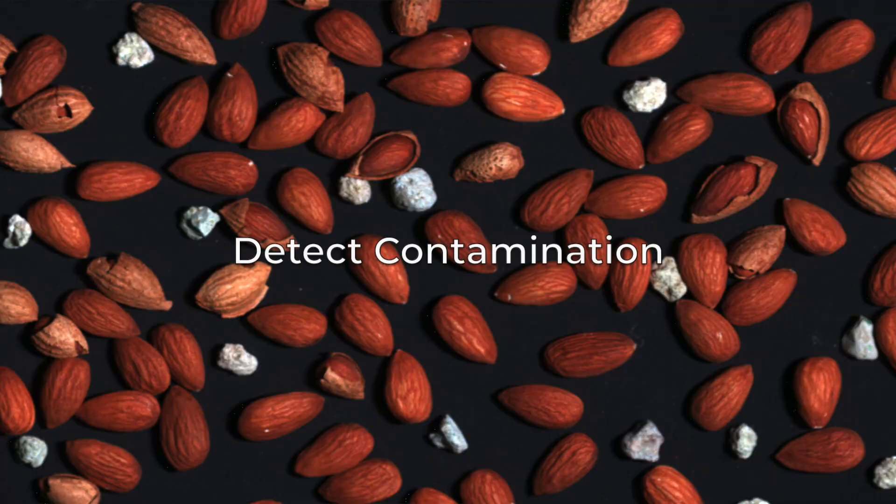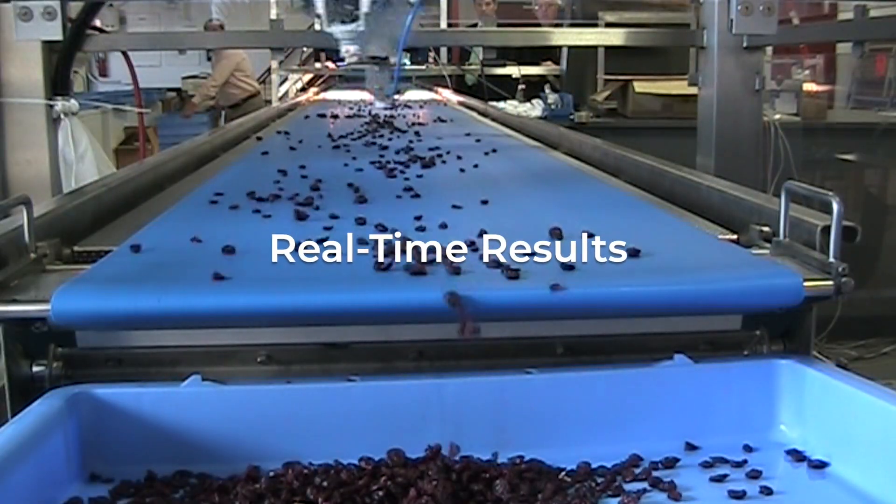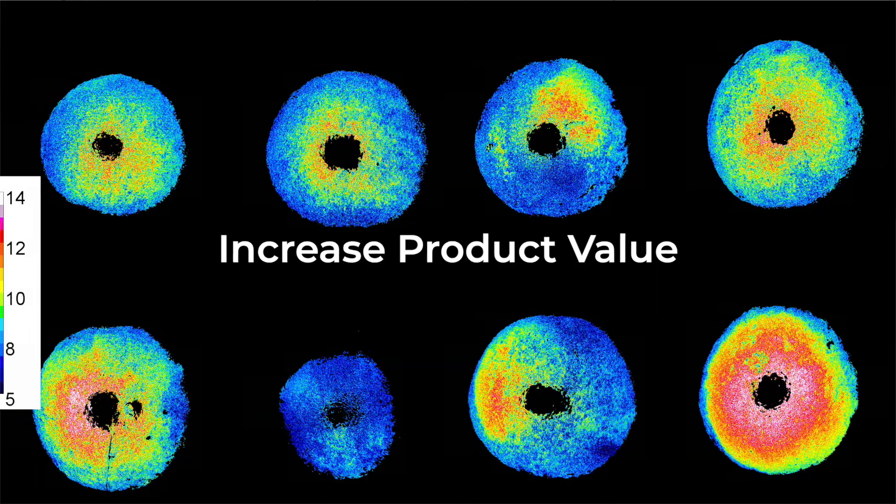With Headwall, contamination detection is a breeze. No more guessing, just clear real-time results. Upgrade your operations and increase your product value with hyperspectral imaging.